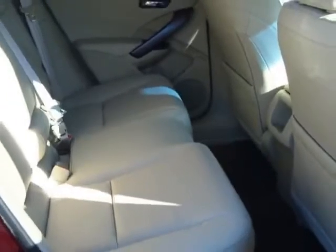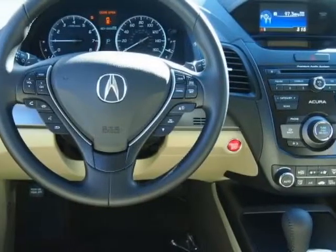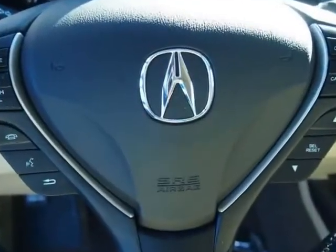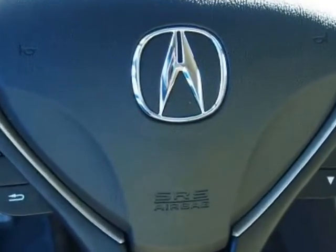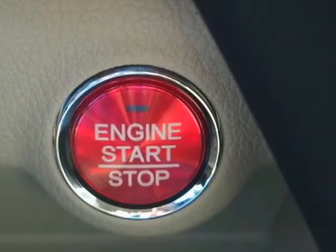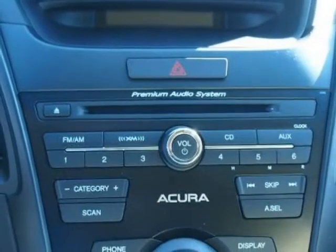This RDX boasts a 3.5 liter engine and has a 6-speed automatic transmission. Additional options for this vehicle include power mirrors, steering wheel radio controls, climate control, keyless entry, and daytime running lights.